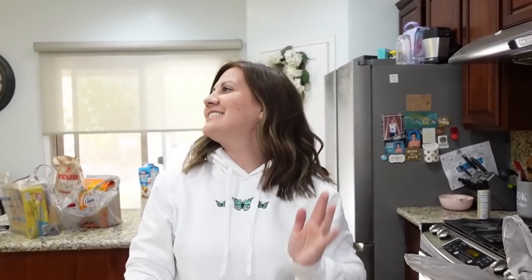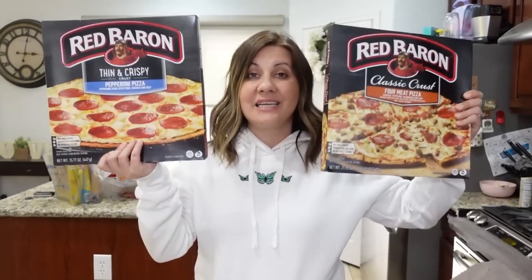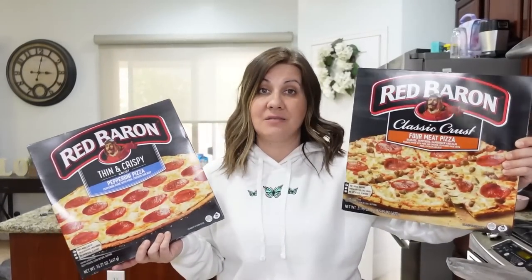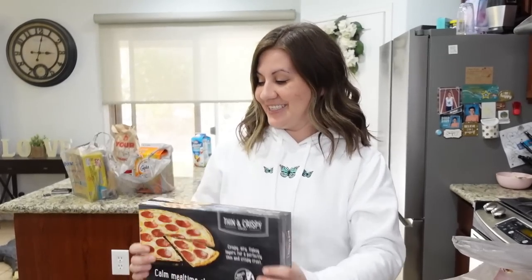So we got quite a bit for $94. This is a holdover haul until our Costco run. Let me show you what we got. We got Red Baron pizzas — because it's soccer season and I thought it could be a quick lunch or dinner, just pop it in and go. We got the Thin and Crispy Pepperoni and the Four Meat. Elijah basically picked that one out — he loves the Four Meat.